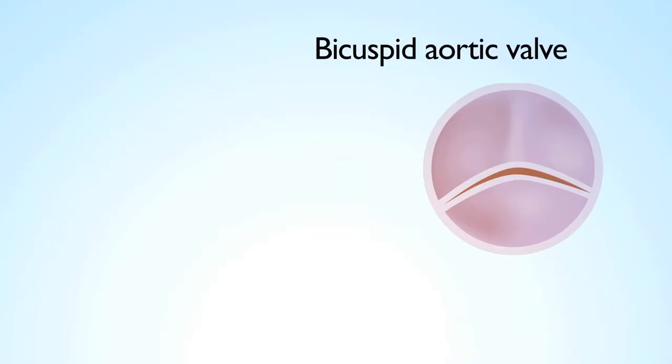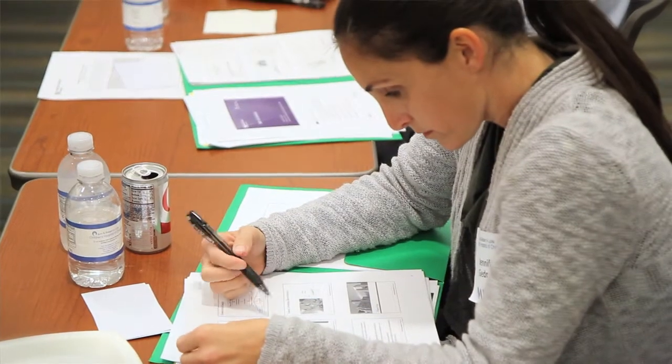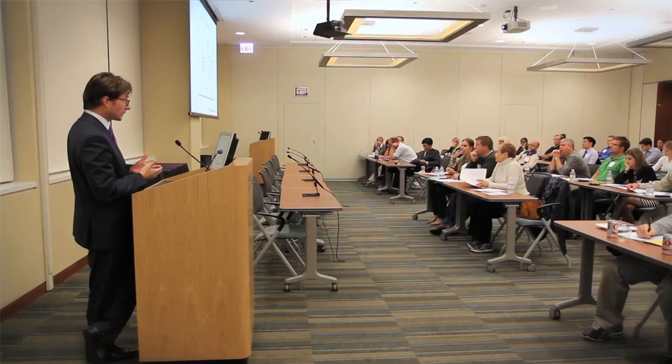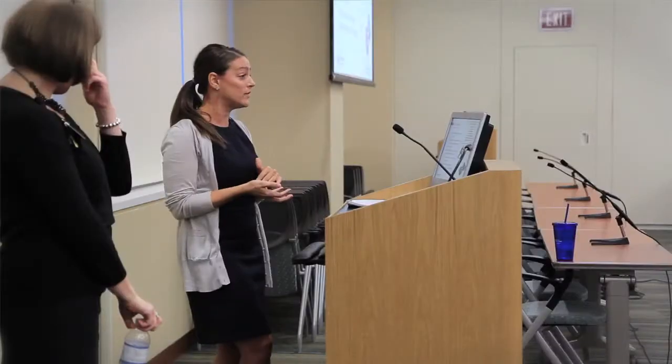A bicuspid aortic valve is a valve that has two leaflets in the aortic position instead of three. The bicuspid patients are all quite different. We really need to better understand how individual patients with bicuspid valves are different because that will change our management. So what we need is personalized management for each bicuspid patient. We're working on the science behind that so we can better know how to treat individual patients instead of treating them as a group.